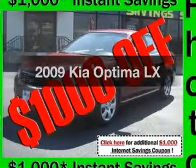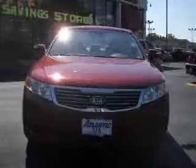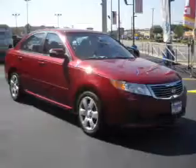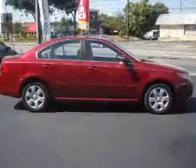Check out this 2009 Kia Optima. Travel the roads in style and comfort in this great vehicle. Get more for your money with this vehicle that features low mileage and dependability, with an efficient 4-cylinder engine connected to a smooth shifting 5-speed automatic transmission.